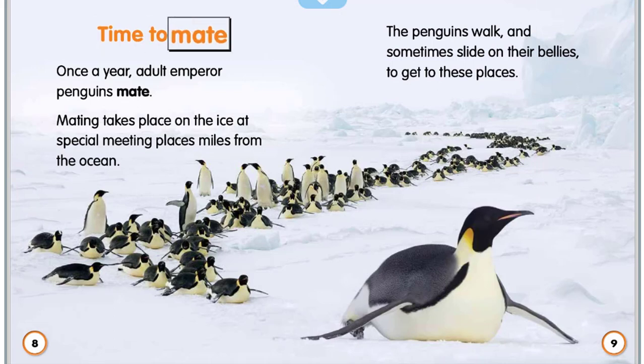Time to mate. Once a year, adult emperor penguins mate. Mating takes place on the ice at special meeting places miles from the ocean. The penguins walk and sometimes slide on their bellies to get to these places.